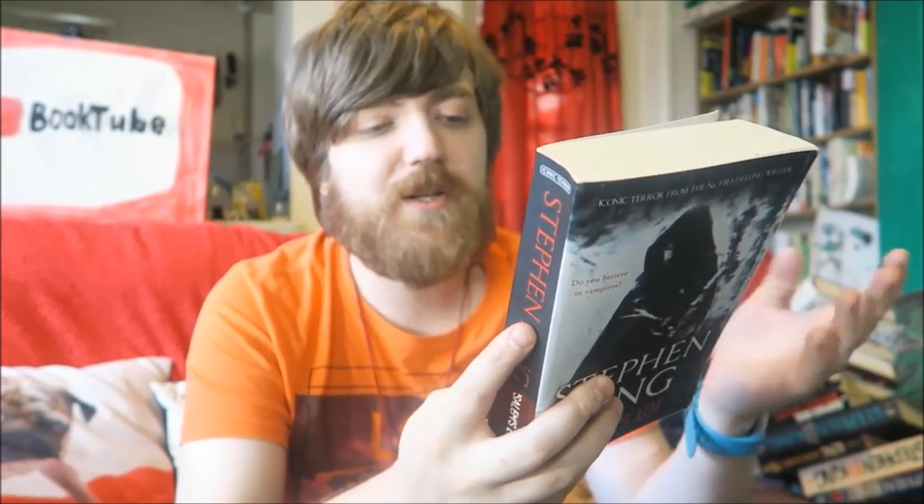We'll start with Salem's Lot. This is a vampire novel - I think it was his second book. It's strange because I got to this one fairly late, and by the time I read it I'd already come across Father Callaghan in the Dark Tower books, which made it quite interesting to read. I did really enjoy it though. Dracula is one of my favourite classics and this is heavily influenced by Dracula, but I also liked seeing how King made the vampire legend his own.